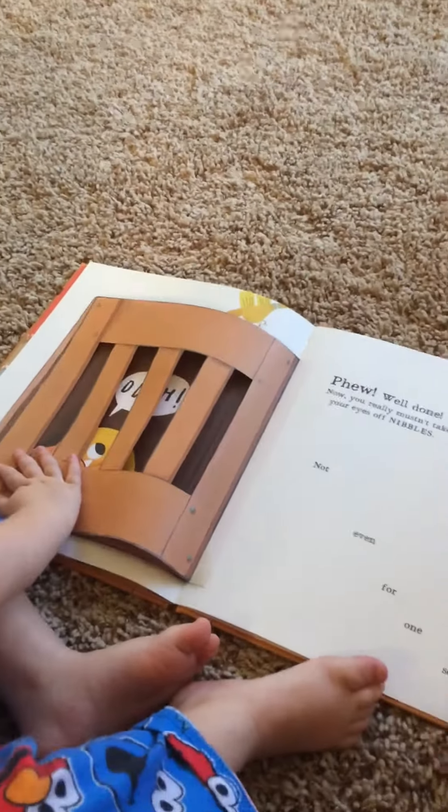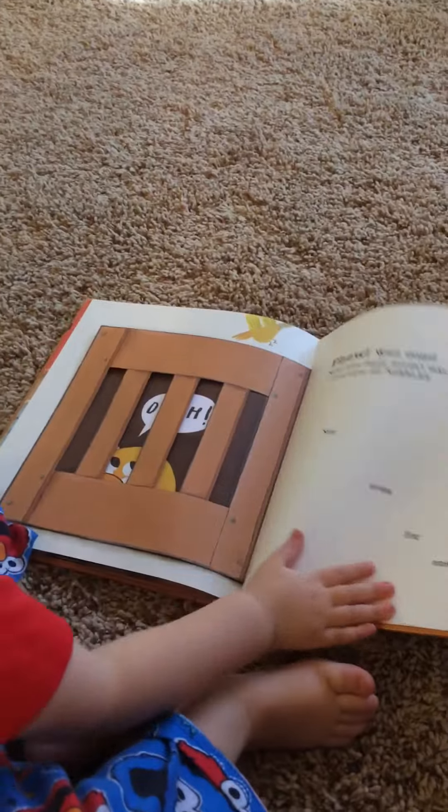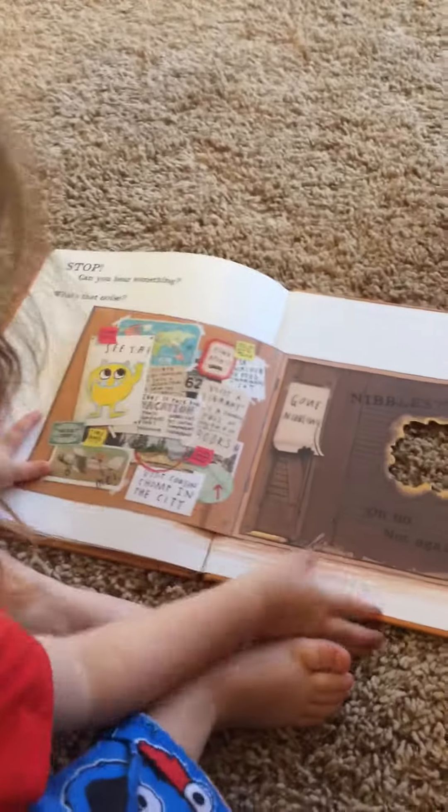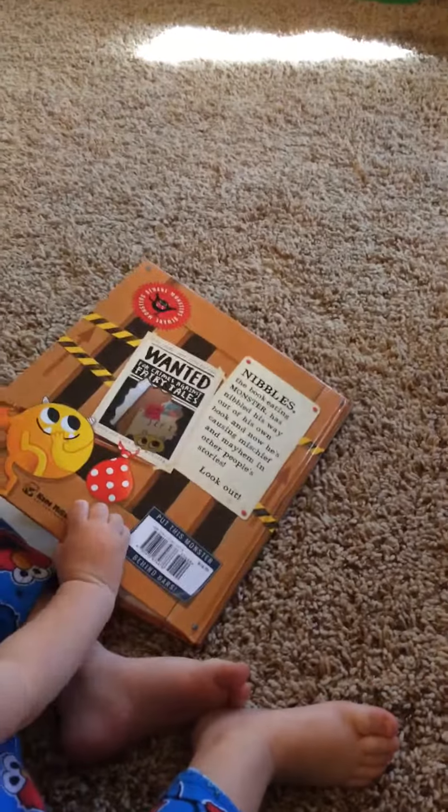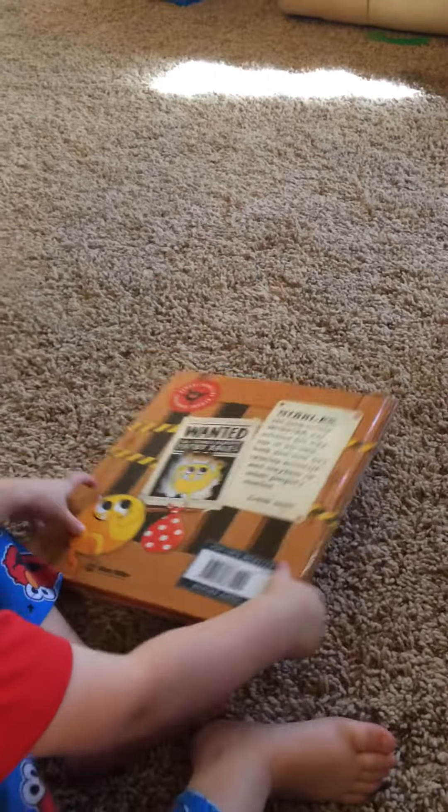Which is everybody's favorite part — BAM, shut Nibbles back into his cage! This is a really really super fun book. He escaped, where did he go? This is a really fun book to read with your kids.